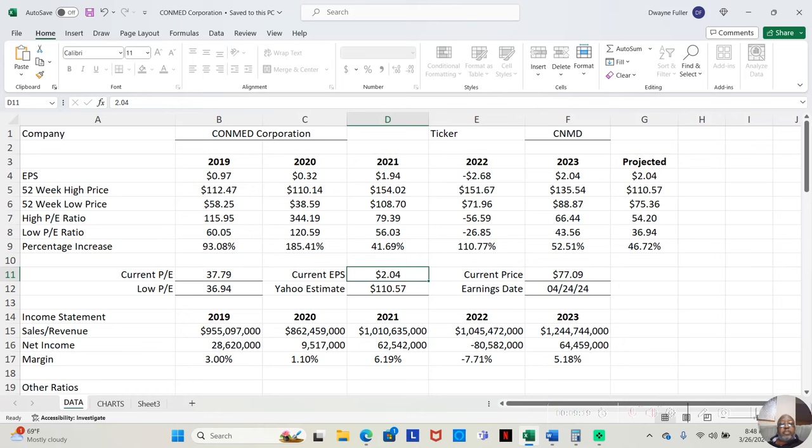Let's look at the high and low prices for these years. In 2019, the stock's low was $58.25 and its high was $112.47. In 2020 — the COVID year — the low dropped to $38.59, but at its high it was $110.14. In 2021, the low was $108.70 and the high was $154.02.